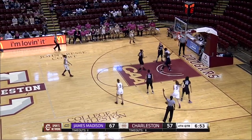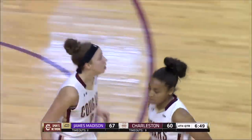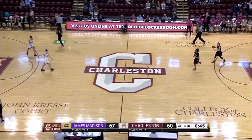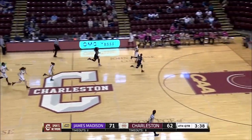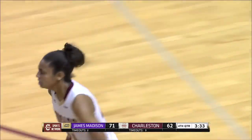There's the switch. Here's Huff for three — knocks it down. Big three there by Huff; nine points on the day for Huff. Nice job cutting it back to seven, but now is not the time... and there's Bolden with the steal. She'll look to score here and does. That play was amazing.